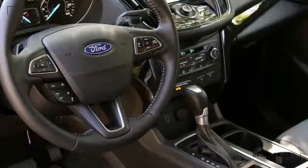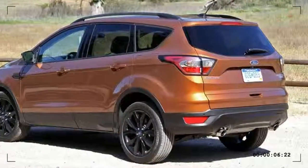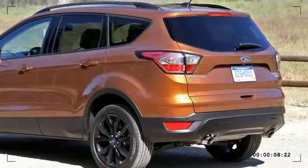The 2017 Ford Escape has a base price of $23,600, excluding destination and delivery fees.